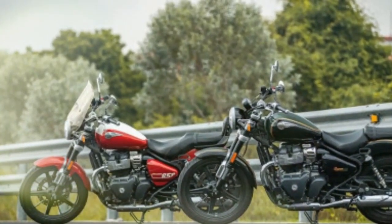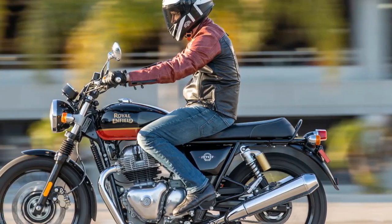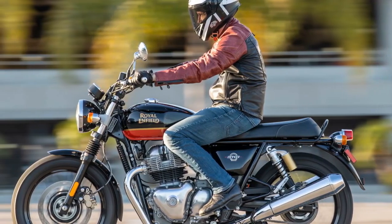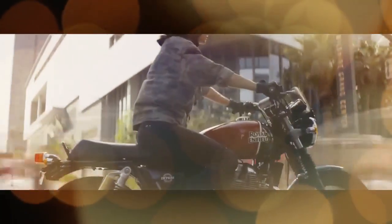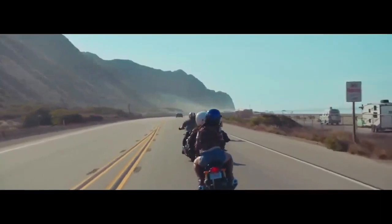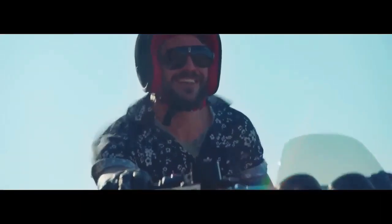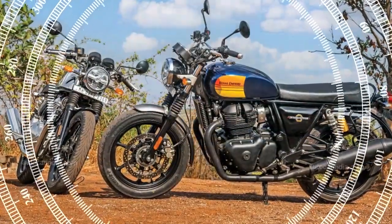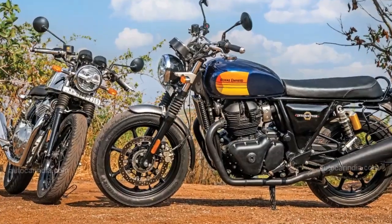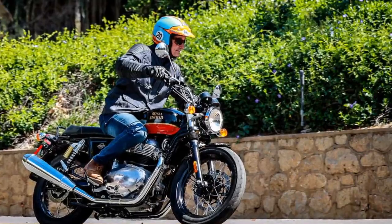Our rendezvous with Royal Enfield's team took place at the Motoring Club, a haven for automotive enthusiasts characterized by its spacious, well-designed layout. The atmosphere boasted a delightful array of automotive artifacts, from a disco ball hovering above a blue BMW 2002 to Christian Klein's Red Bull F1 car juxtaposed with a go-kart powered by a lawnmower engine. Amidst this eclectic mix, nestled in the members-only section at the back, awaited the new Continental GT and INT650.